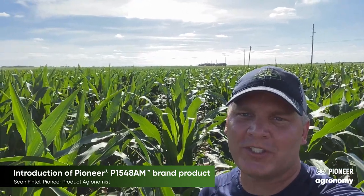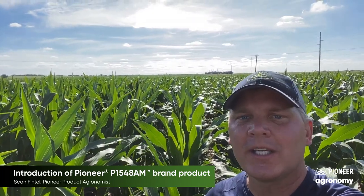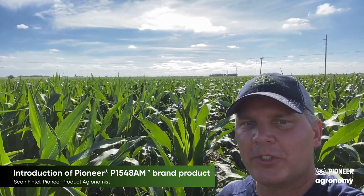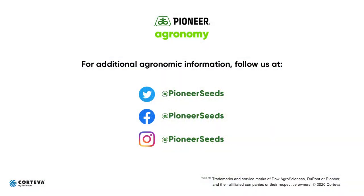So look for this hybrid this growing season and in plot results this fall. I really think you'll like what you see. Contact your local Pioneer sales professional for more details. Thank you for your time. That concludes this Pioneer Agronomy video podcast. Visit our page on pioneer.com and follow us on Twitter and Facebook for more agronomy insights.